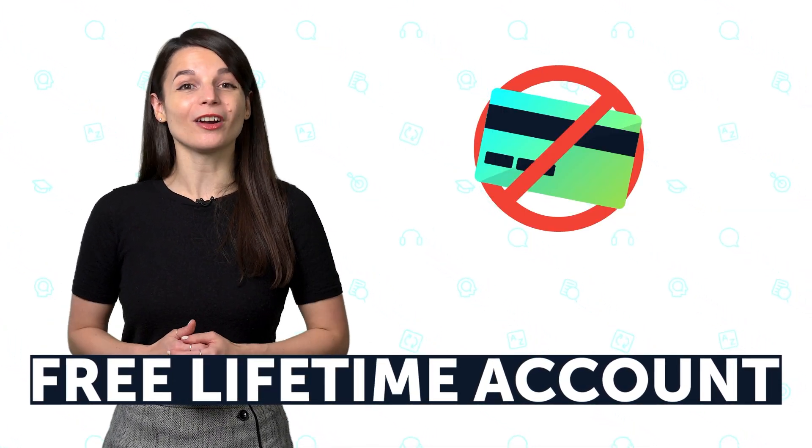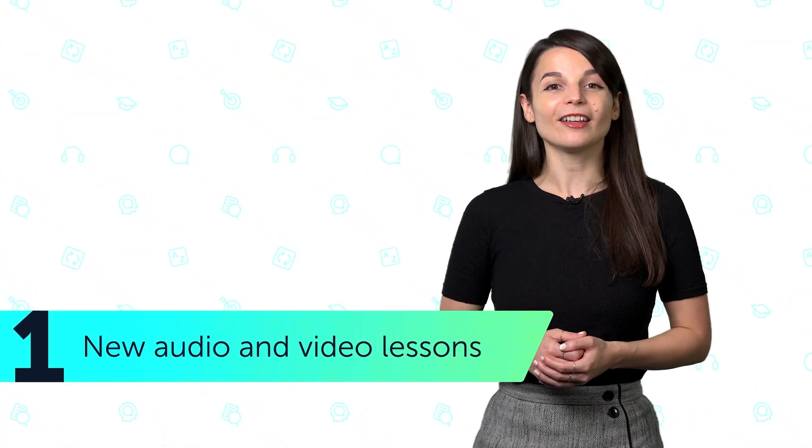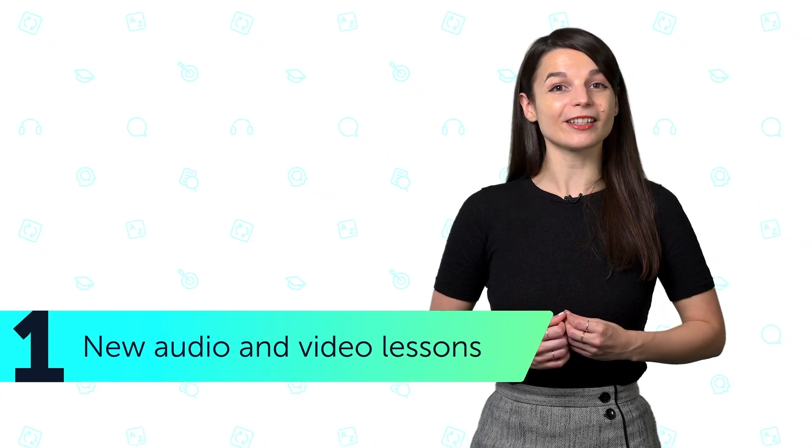No credit card required to join and learn. Here's what you get with your free lifetime account. Number one: new audio and video lessons by real teachers. You get three to five new lessons a week for life, and they're free for three weeks before going into the lesson library.